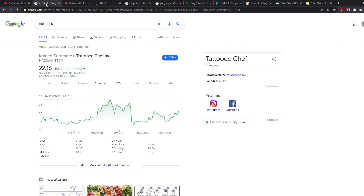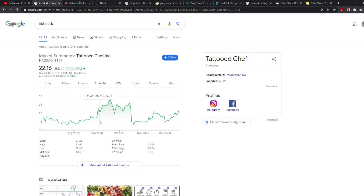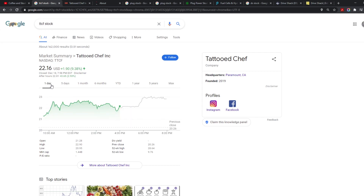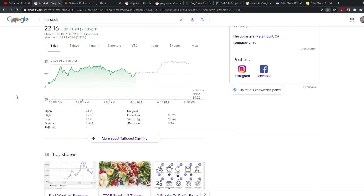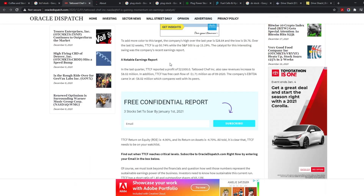The first stock is Tattooed Chef. I haven't made a video on it yet. It's currently going for $26.16. It did merge with another company around October and had a huge increase to the upside. It's had a lot of volatility since then, going down 50-52%, but it is incredibly cheap right now and there's definitely gains to be had.